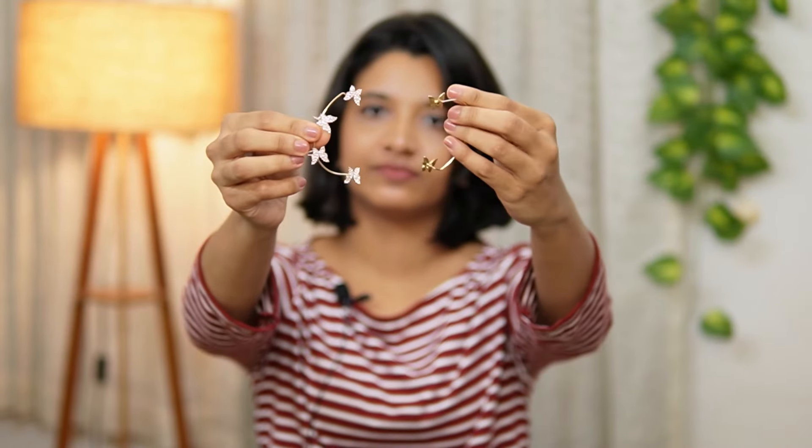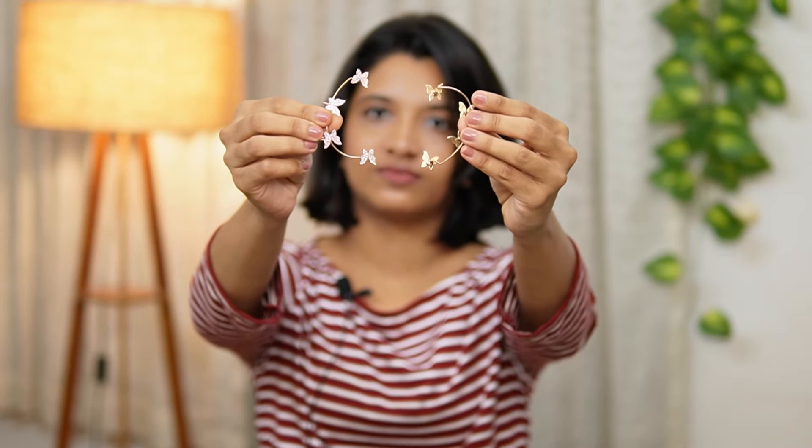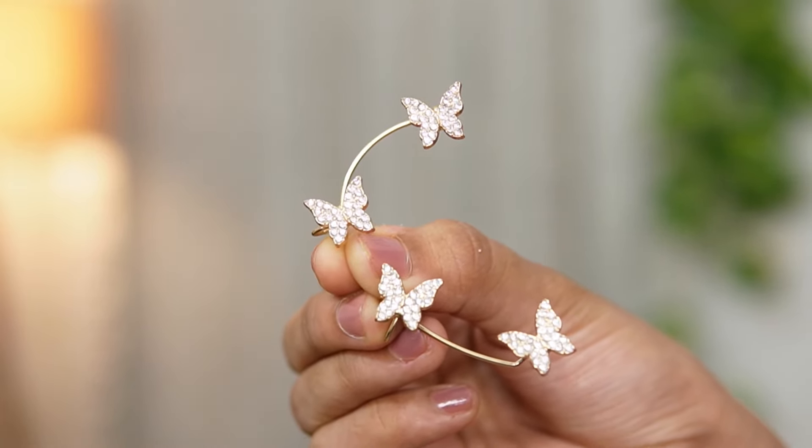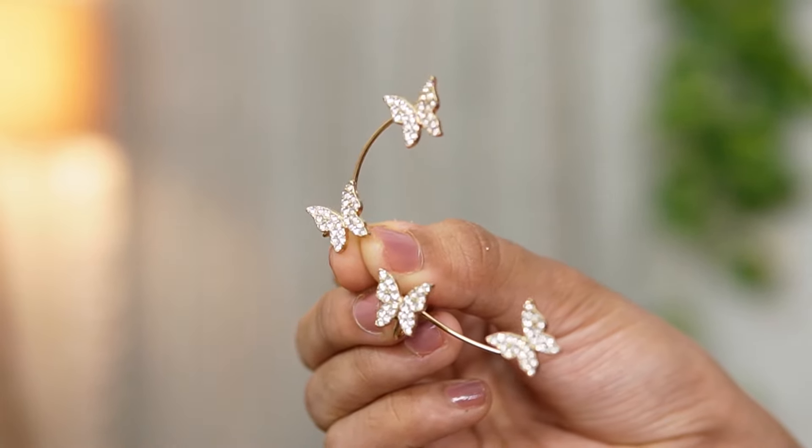Let's look at the ear cuff. It is a butterfly design with stones. This is a beautiful style. This brand is Shining Diva Fashion.